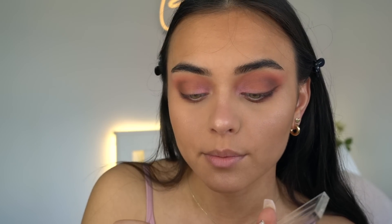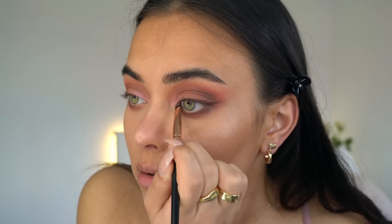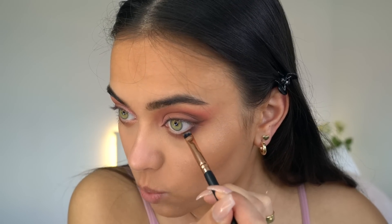Of course we have to do my signature cat eye, so I'm just taking a little bit more of this and going into my inner corners. I also have to apply a little bit on my lower lash line. And it's also not a Georgina Jonita makeup tutorial if I'm not wearing my own lashes from my brand GGB Beauty — of course not.